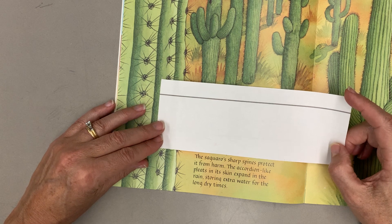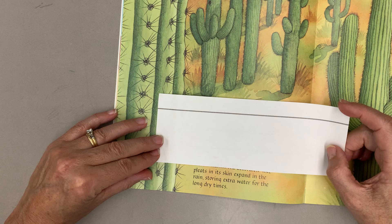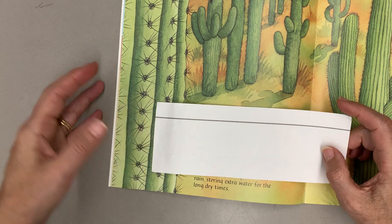and live for 200 years. The saguaro's sharp spines protect it from harm. The accordion-like pleats in its skin expand in the rain, storing extra water for the long dry times.